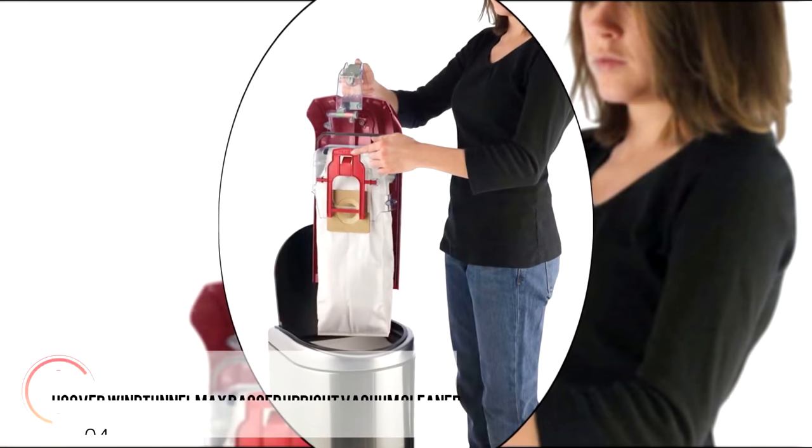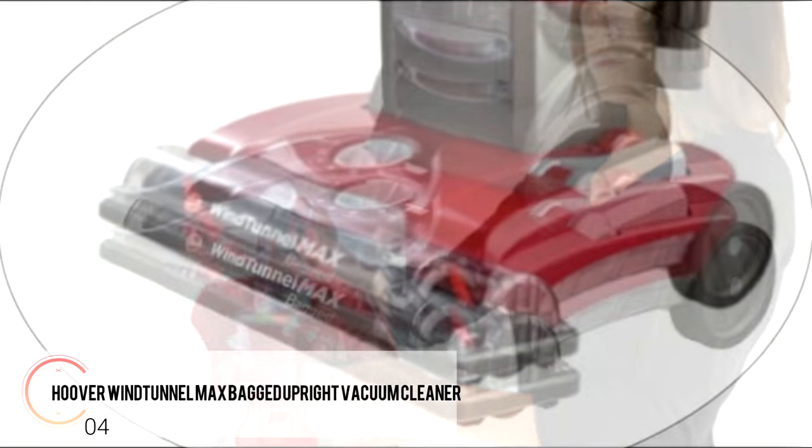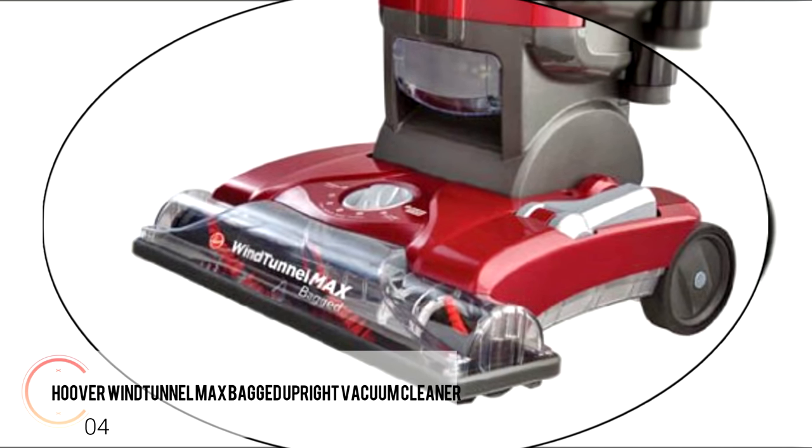It comes with two bags made of HEPA media to catch any harmful germs. It's heavier than others on the list, but not that bad. A very good entry-level bagged vacuum cleaner.